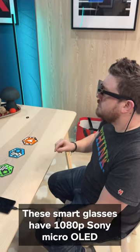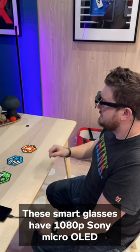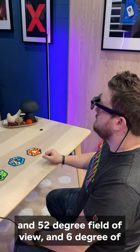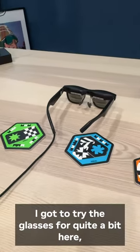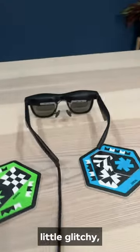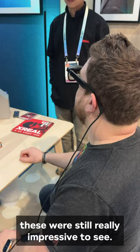These smart glasses have 1080p Sony Micro OLED panels for each eye, a 52-degree field of view, and 6-degree of freedom tracking. I got to try the glasses for quite a bit here, and even though it was a demo and it was a little glitchy, these were still really impressive to see.